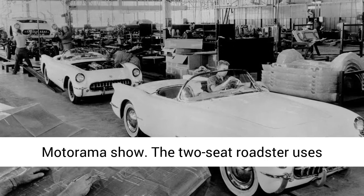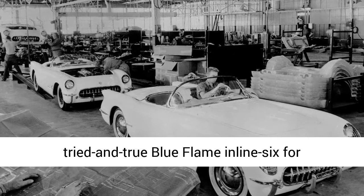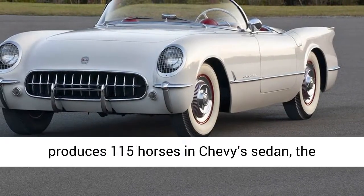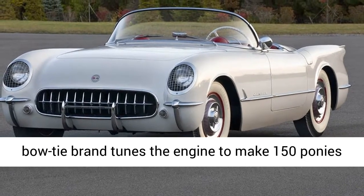The two-seat roadster uses fiberglass body panels and relies on Chevy's tried and true Blue Flame inline six for motivation. While the six-cylinder power plant produces 115 horses in Chevy's sedan, the bowtie brand tunes the engine to make 150 ponies in the Corvette.